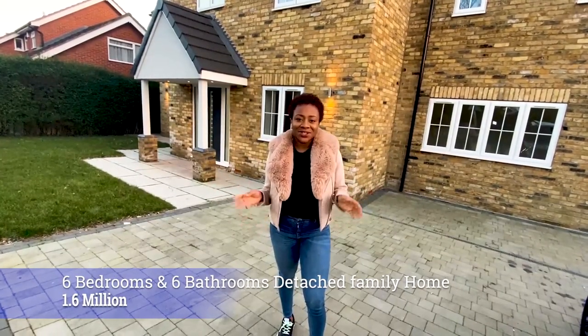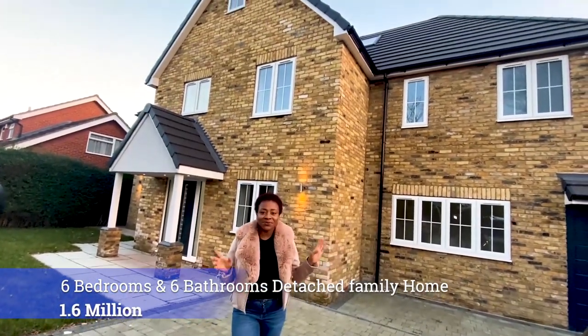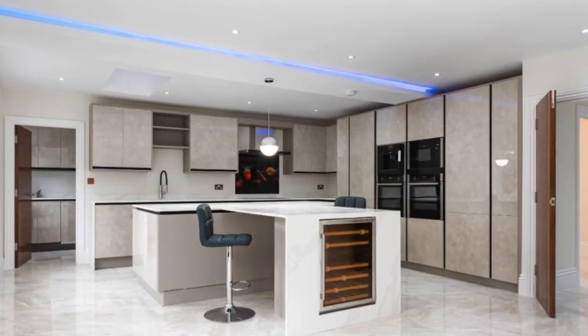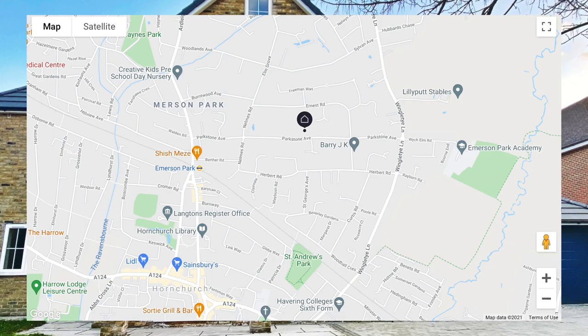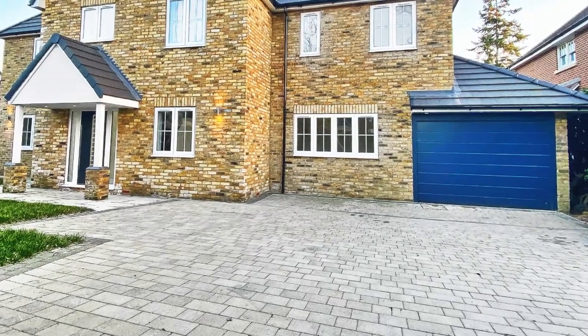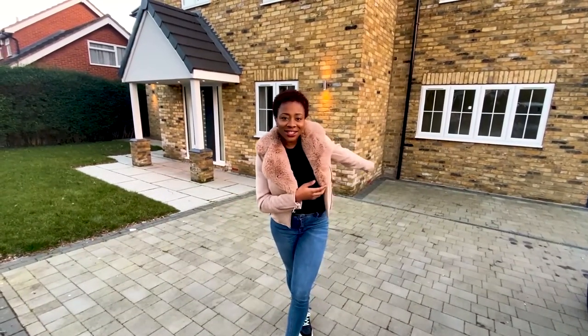Welcome back to my channel. In today's video I'm going to be touring this beautiful home — a six-bedroom detached house on sale for 1.6 million. The property is set over three floors with six generously sized bedrooms and four ensuite rooms, providing just under 4,000 square feet of living space, nestled in a cul-de-sac in Emerson Park. The front has a laid lawn, a spacious driveway that can take multiple cars, and a decent-sized garage.